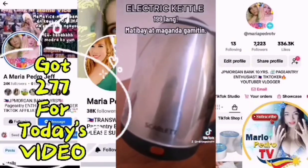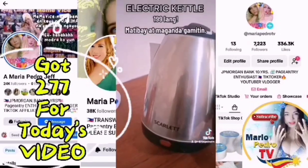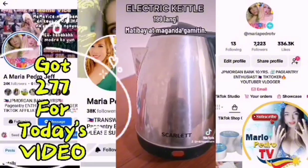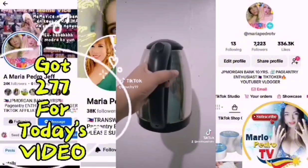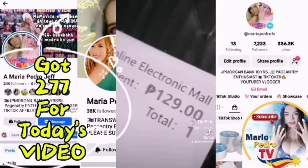Mukha nung lumayo mga akin, diba? Kasi matagal ko na itong kinagamit. Ibig sabihin, no nesting siya kahit mura. Kali ako sa inyong mga iskayo, dito na kayo muna sa TikTok Shop. Electric kettle for 129 pesos — yes, you heard it right! My electric kettle — look at this, it is legit!